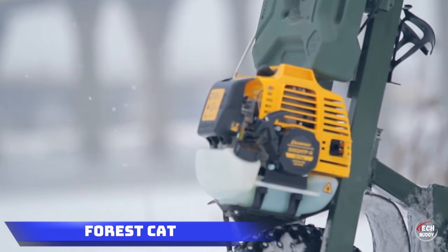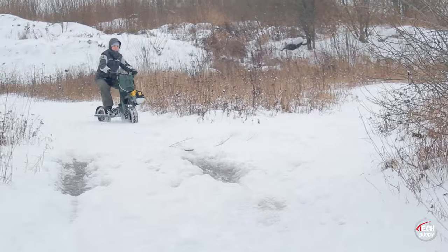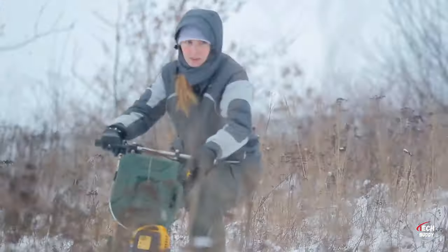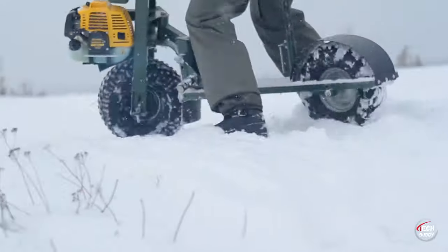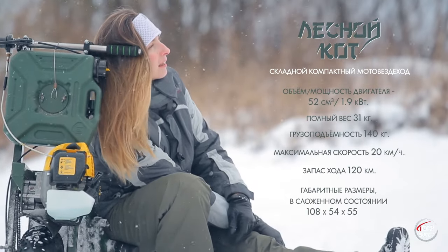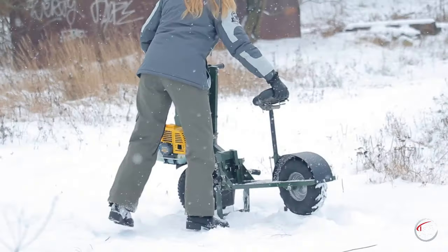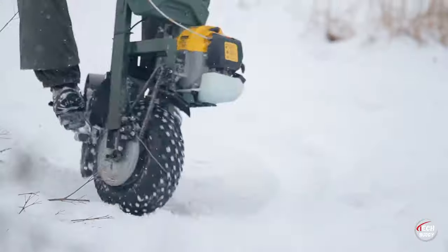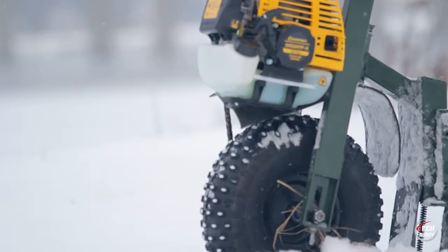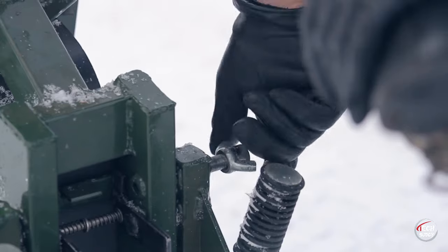Forest Cat. Let's delve into Russia's featherweight ATV, the Forest Cat, tipping the scales at a mere 31 kilograms. Despite its compact size, it's no mere toy — it effortlessly fits into the trunk of a standard passenger car like the Renault Logan. This pint-sized powerhouse, designed with hunters, fishermen, and mushroom pickers in mind, earns its fitting name, Forest Cat. Don't be fooled by its dimensions: it can shoulder a load of up to 140 kilograms and traverse distances of up to 120 kilometers. Widely popular across Russia, these all-terrain wonders are available at a modest price of $560, making them an affordable and practical choice for outdoor enthusiasts.